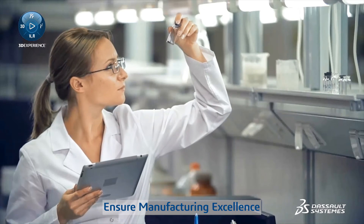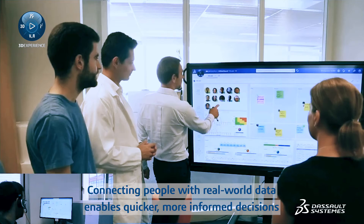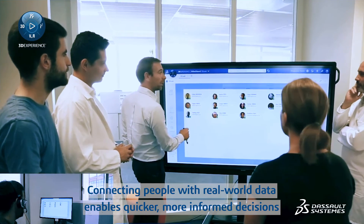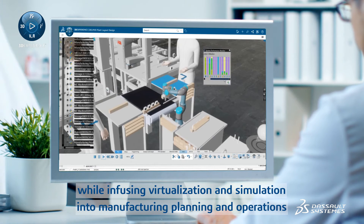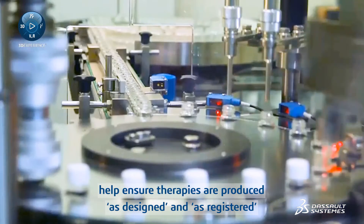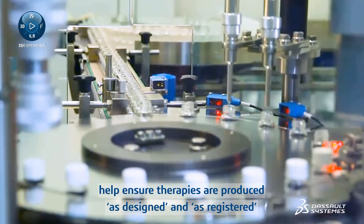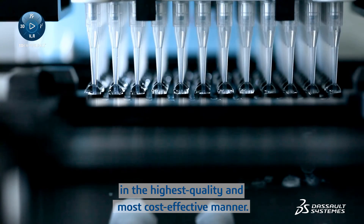Ensure manufacturing excellence through engineering, operations, and planning. Connecting people with real-world data enables quicker, more informed decisions while infusing virtualization and simulation into manufacturing, planning, and operations, helping ensure therapies are produced as designed and as registered in the highest quality and most cost-effective manner.